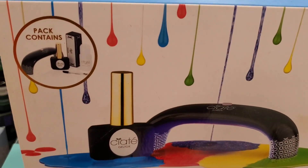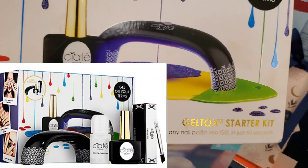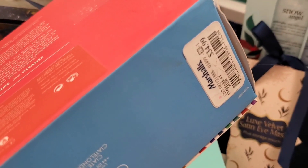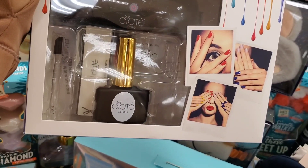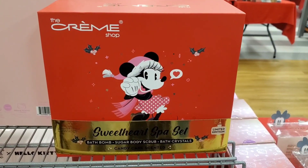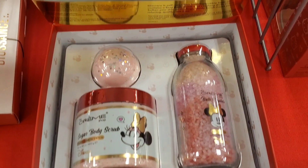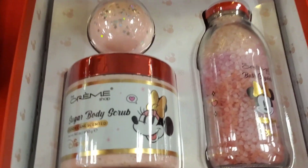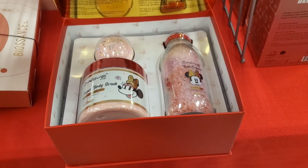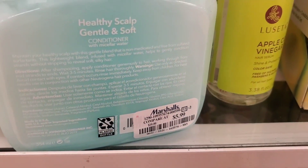From Ciate London they had the Geltox Starter Kit, which even comes with an LED lamp inside, for $35. From Crime Shop they had a super cute Sweetheart Spa set from their Disney collection for $16.99 — you get bath crystals, sugar body scrub and a bath bomb. Also they had a healthy scalp gentle and soft conditioner from Neutrogena new at Marshalls for $6.